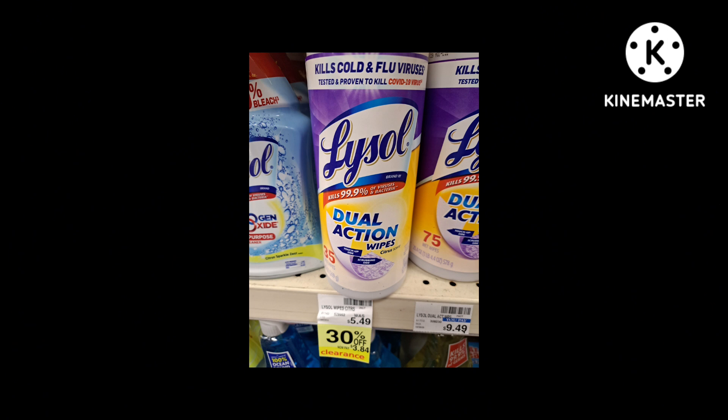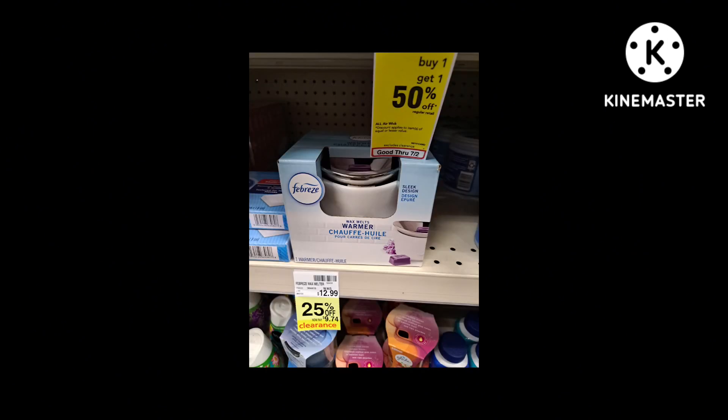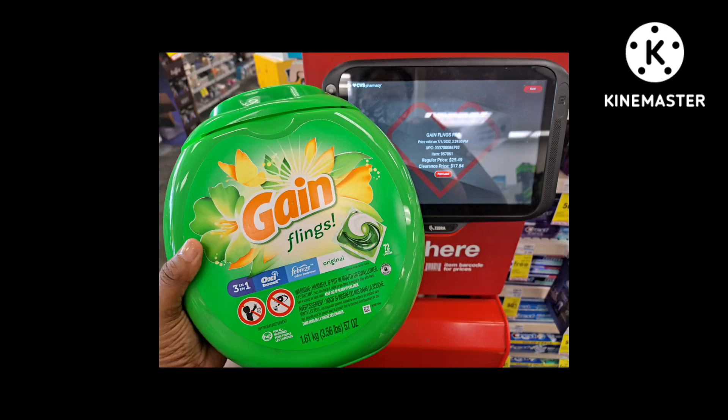Lysol Dual Action Wipes are 30% off — I'm going to wait to see if these stay for 50% off, then use my Lysol coupons. Remember, Lysol coupons don't expire either — put them in your Coupons app and check the date. You can also use a three-dollars-off-twelve-dollars Lysol CRT. Here's a Febreze wax warmer for 25% off — I'd wait, as I haven't seen coupons for these in years. There's also some Gain on clearance that I'm definitely waiting on and need a coupon for.